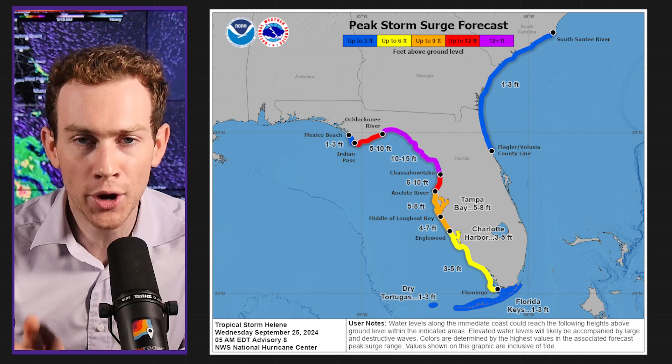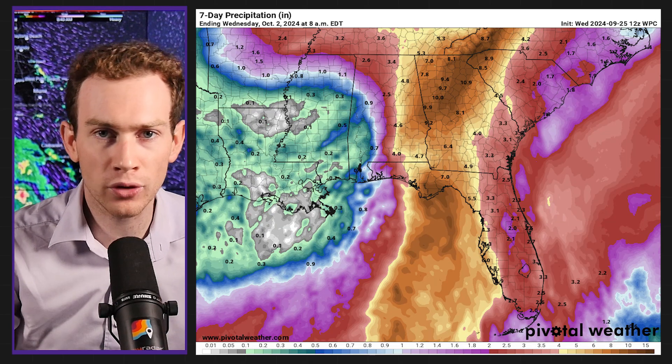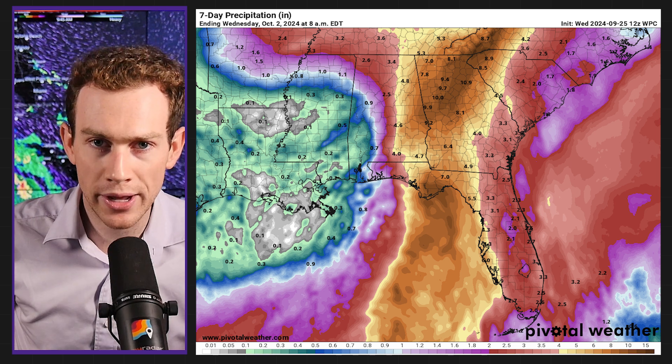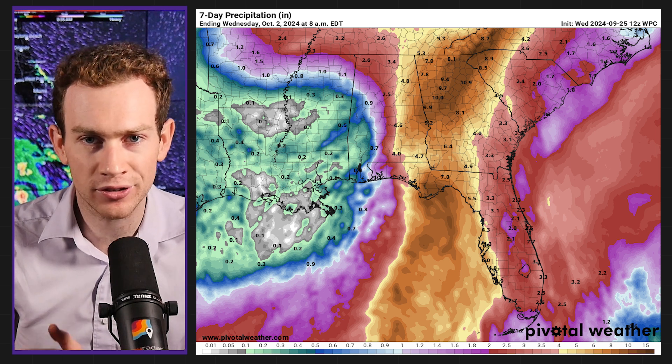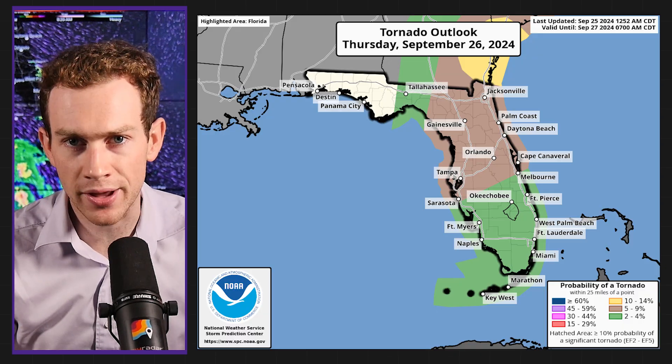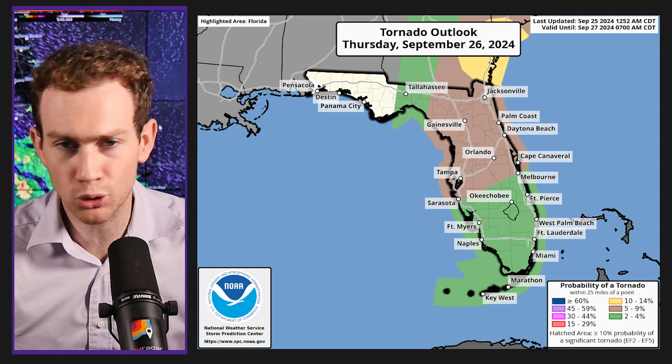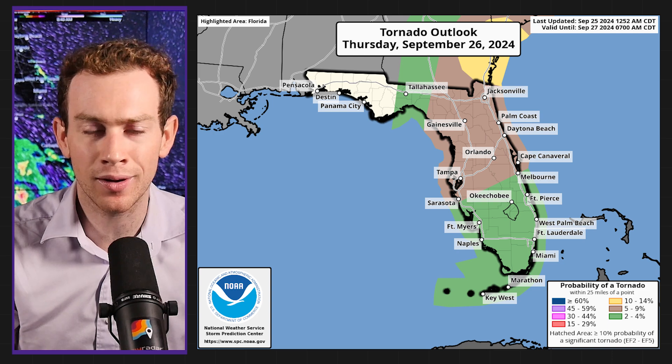Like we said, run from the water, hide from the wind. Serious storm surge is possible and likely — we'll see entire communities inundated. From the freshwater flooding standpoint, 4 to 8 inches of rain are likely, with localized 10-plus inch totals. And there's a threat of tornadoes as well, especially Thursday across central and northern Florida, with a couple of spiral rain bands ahead of the actual circulation that could cause tornadoes.